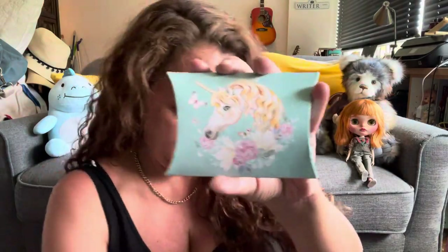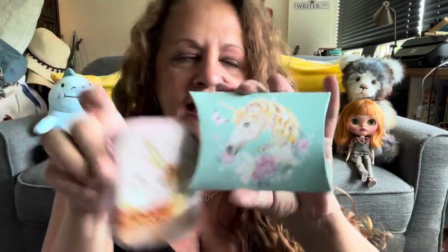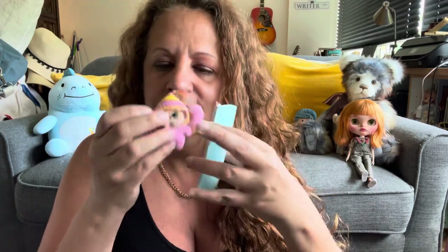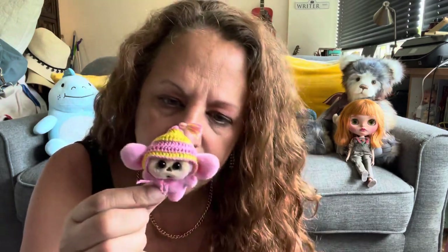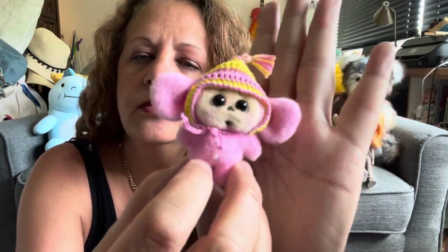Here's the first packaging — they all came with their own little case. These little animals are felted, or I forget what they're made of, but I will link her below. This is the mouse — look at this! She literally made this. Look at this little mouse!